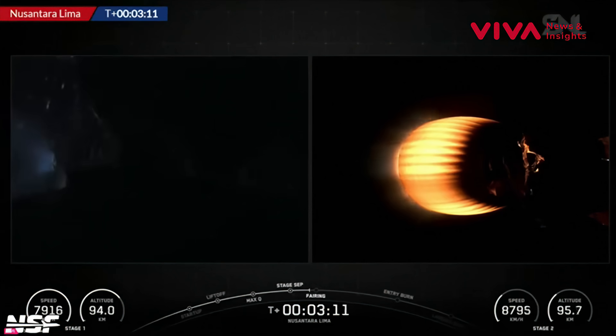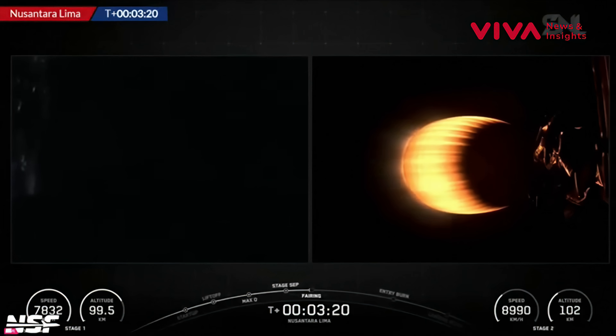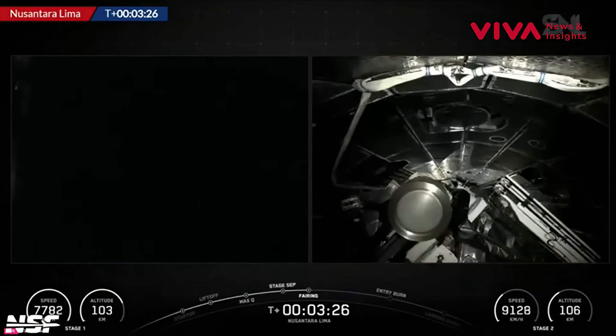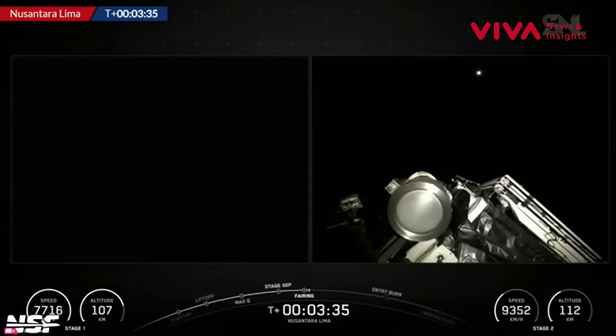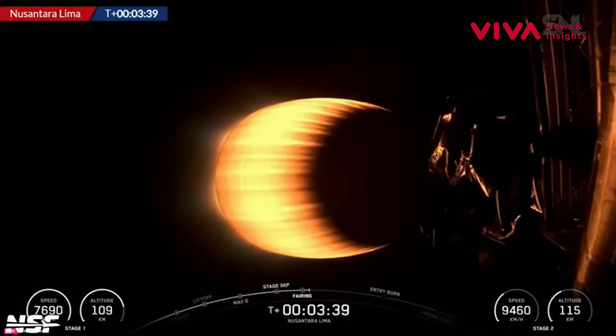So far that looks good. Next up will be the separation of the two fairing halves, exposing the satellite to space. As stage two now reaches 100 kilometers and counting in altitude, stage one also reaches 100 kilometers. There go the fairings — you can see how tight those margins are for a satellite that big inside the fairing.